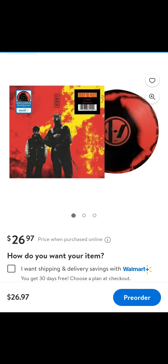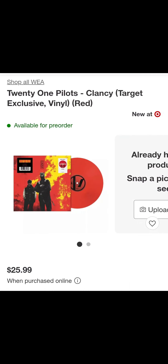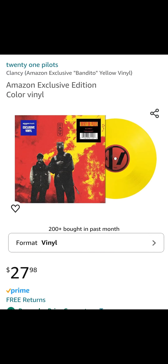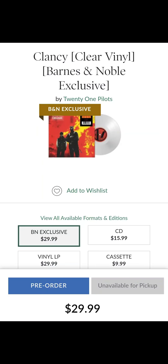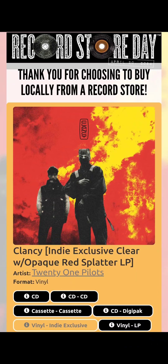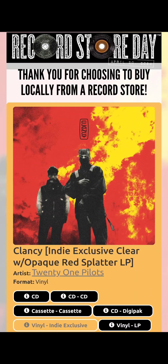For price points, Walmart will run you roughly $27, Target will run you $26, Amazon will be $28, Barnes & Noble is $30 — Barnes & Noble, why? Urban Outfitters is also $30. And as far as the clear with the red splatter, you have to check your local record store.